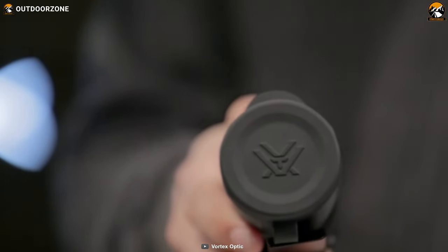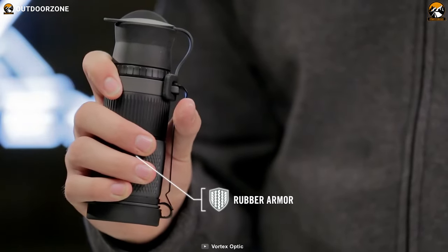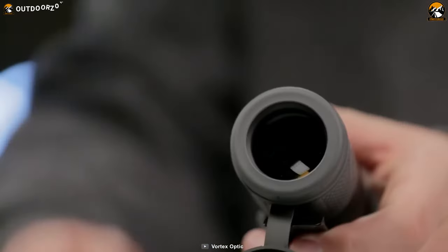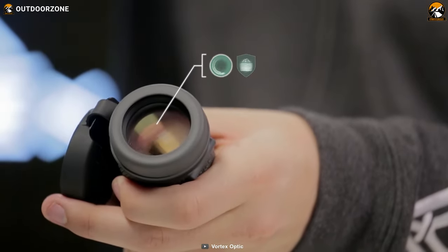Durability is a key aspect of any military gear, and this one delivers. The textured rubber armor provides a comfortable and secure grip while also enhancing the monocular's overall durability. Armored coatings protect the lenses from scratches, oil, and dirt, ensuring that your optics remain in pristine condition for extended periods.